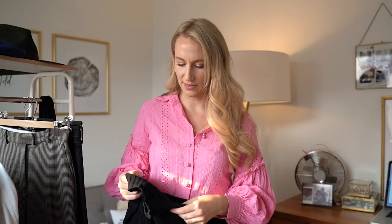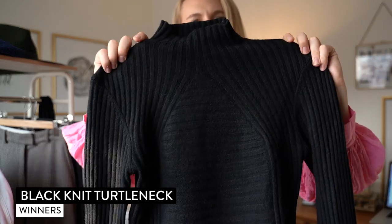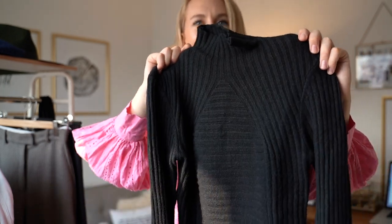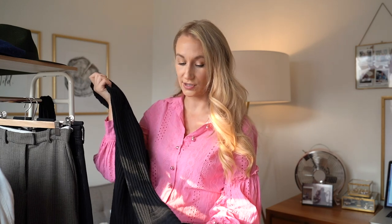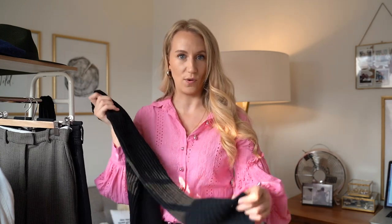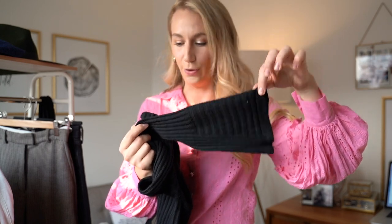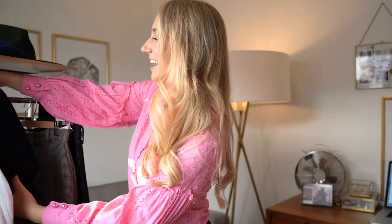I recently picked up this black turtleneck, which I've been obsessing over. It has a beautiful detail around the neck that creates a really nice silhouette — really soft. I ended up finding this one at Winners. One of my favorite details is that the sleeves kind of flare out. And if you are anyone who feels their fashion is more suited to the sixties or seventies, just like me, that's going to be for you.